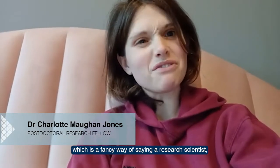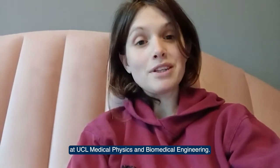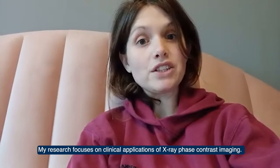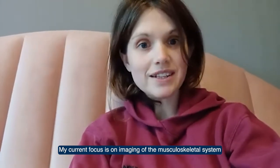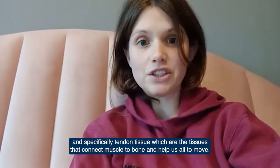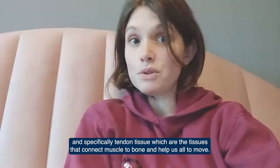Hi, I'm Charlotte and I'm a postdoctoral research fellow, which is a fancy way of saying a research scientist, at UCL Medical Physics and Biomedical Engineering. My research focuses on clinical applications of x-ray phase contrast imaging. My current focus is on imaging of the musculoskeletal system and specifically tendon tissue, which are the tissues that connect muscle to bone and help us all to move.